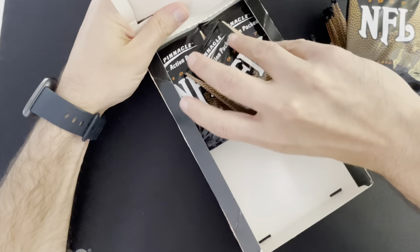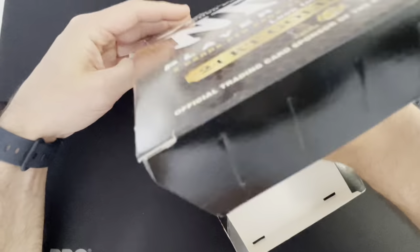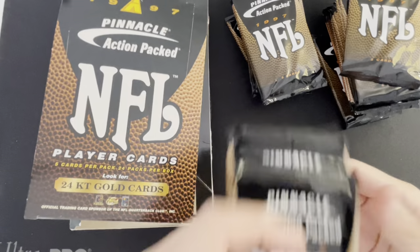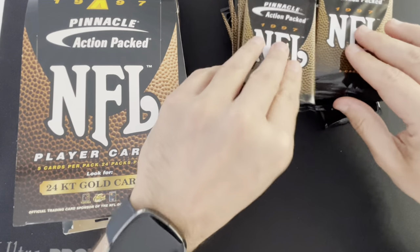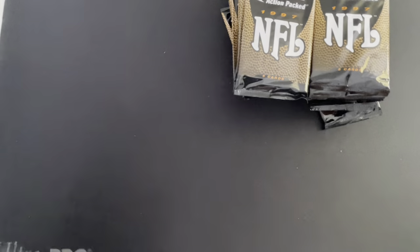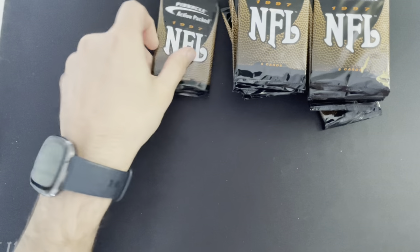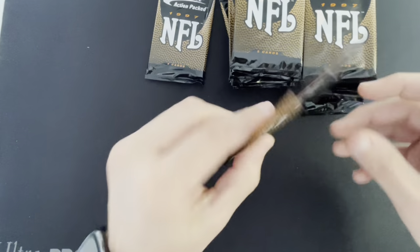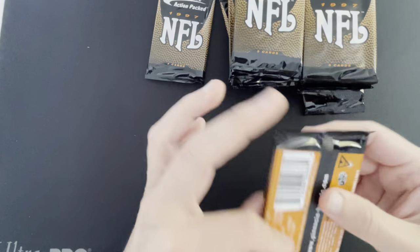Wow, this feels so 1990s — you probably can't tell on the video but just the feel of these packs, even the material, it's got a feel. This one feels kind of thick so I'm going to maybe wait on that one.